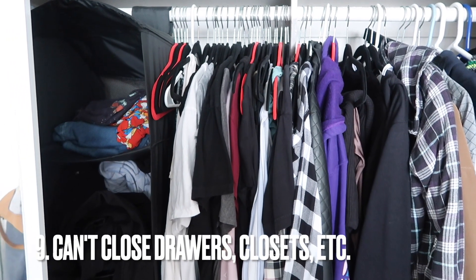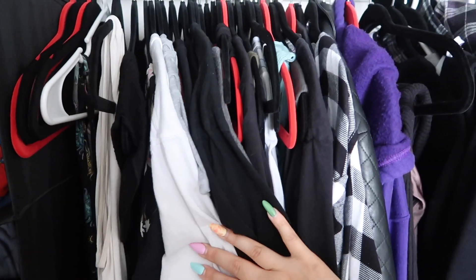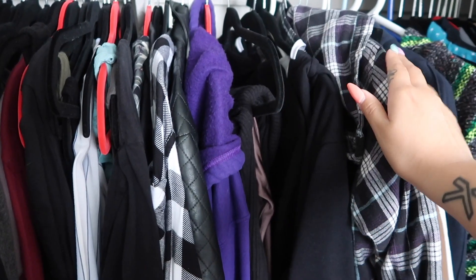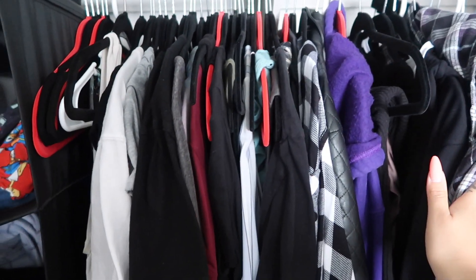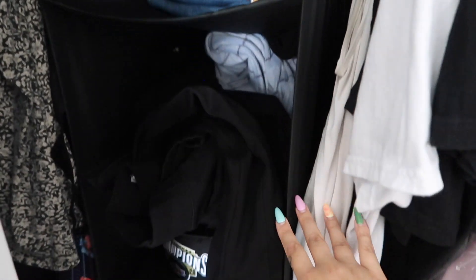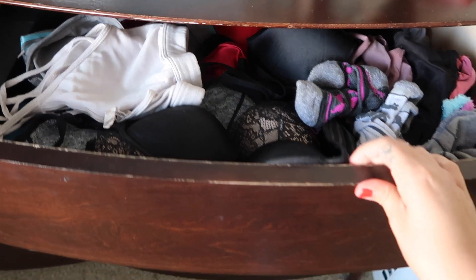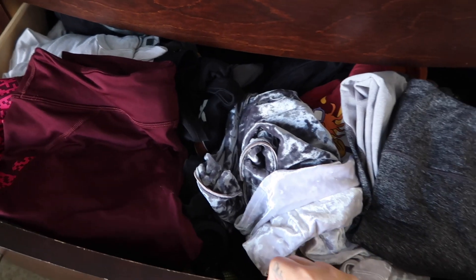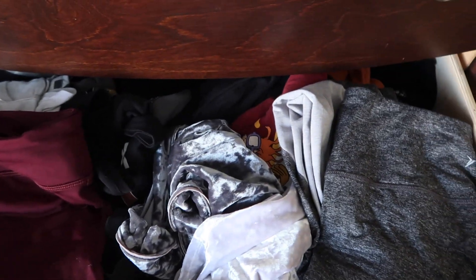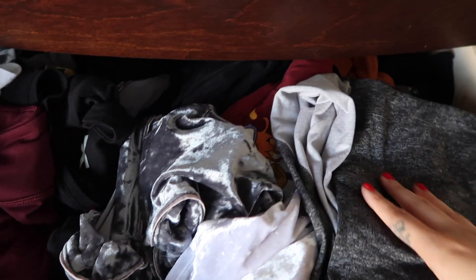You can't close your drawers, cabinets, or closets. If you see that your clothes are overflowing from your closet and drawers, it's time to declutter. Clothes are meant to be stored inside closets and drawers, not spilling out of them. If you can't actually fit your clothes into your closet or dresser, there's a good chance that you have more clothes than you actually need. Consider going through all your clothes, fill a bag or two, and donate to your local thrift store or charity.